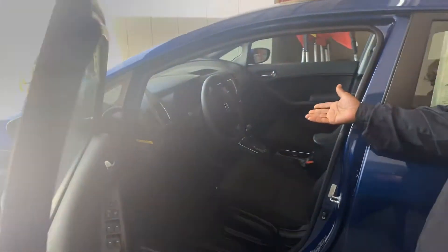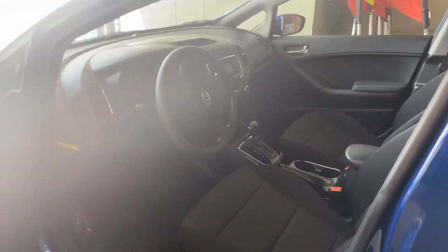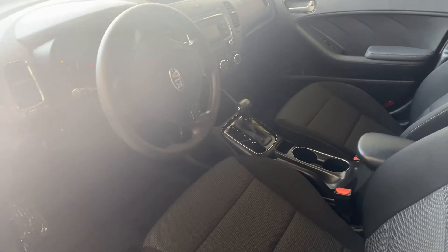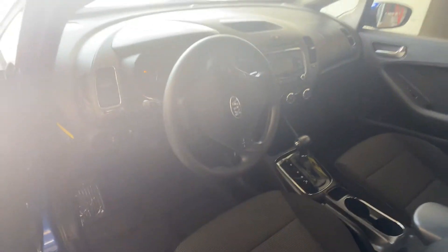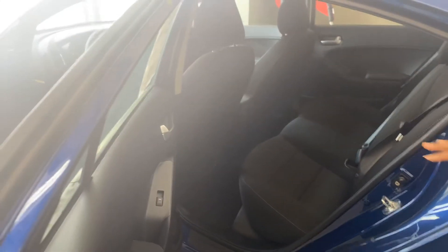Inside of the car, you're going to have hands-free Bluetooth, AM, FM, XM satellite radio with the CD player. Lots of room in the back seat as well. A beautiful, rich, ultra-fiber interior on this car. There's a ton of trunk space in this car.